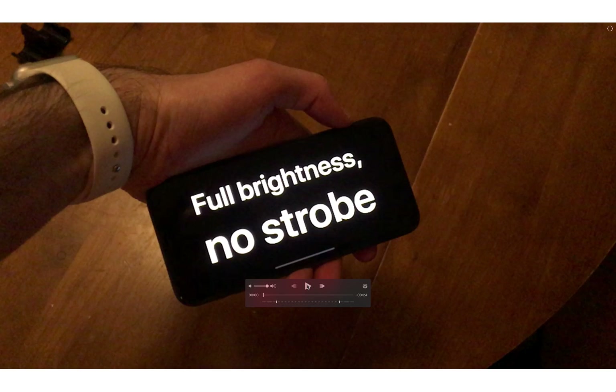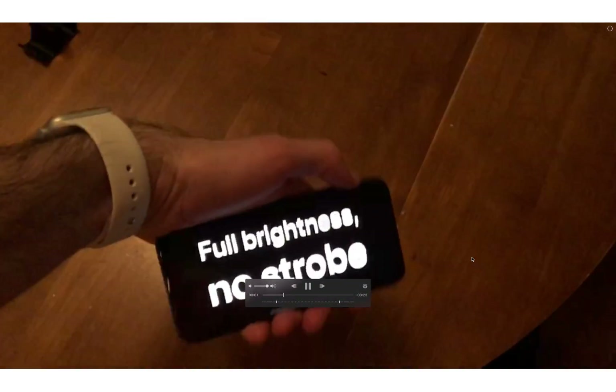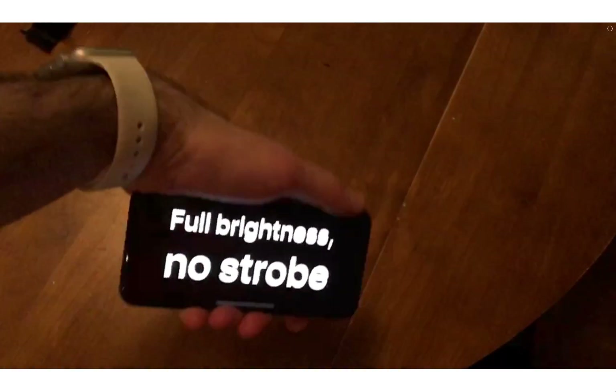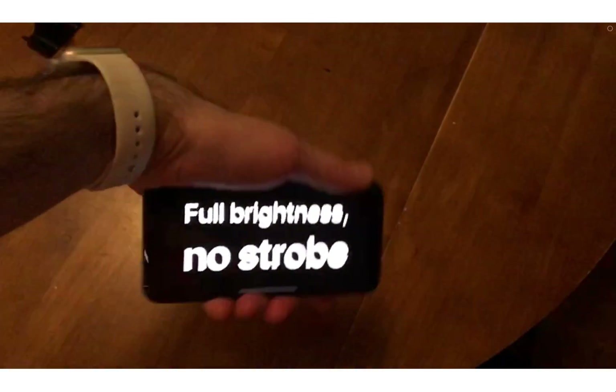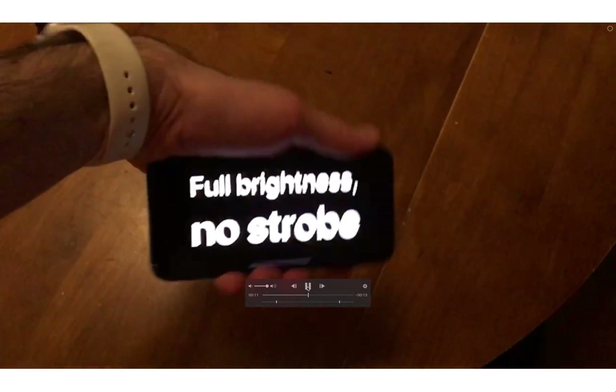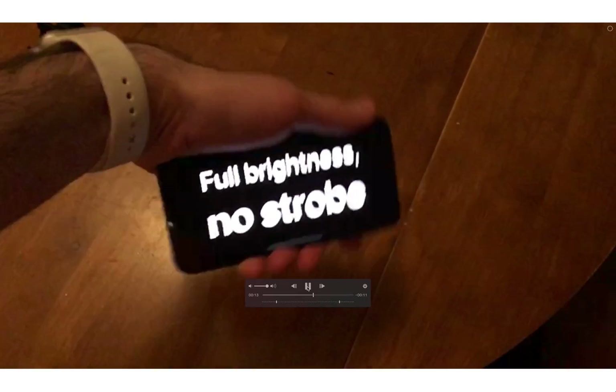For comparison, you can see that when the screen is at full brightness, it's a little bit wobbly, but the whole screen seems to be moving uniformly — there are not these weird lines moving across the screen. So there's clearly something different going on when the phone is at full brightness.